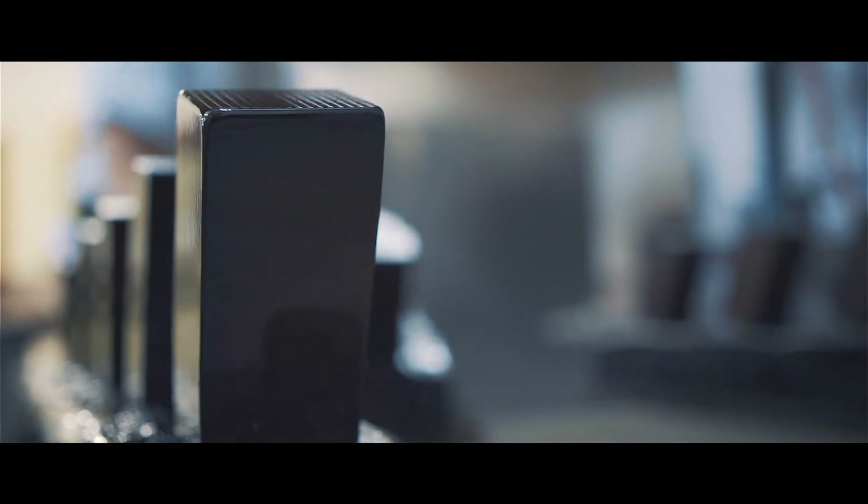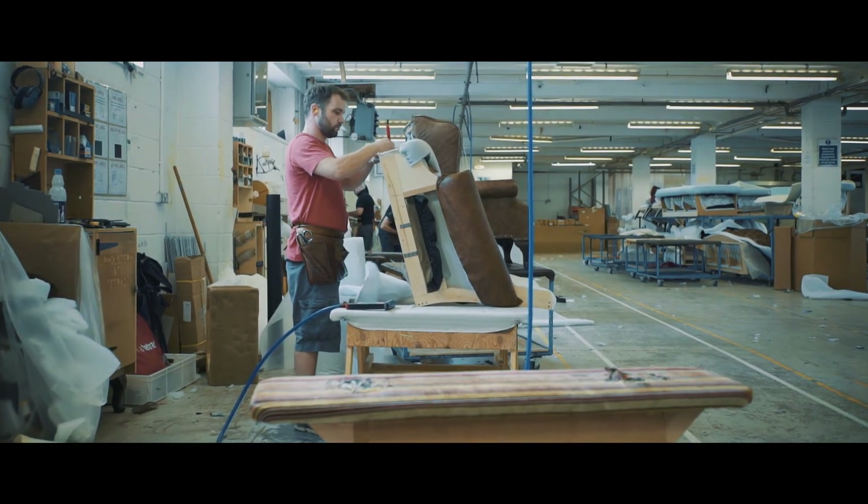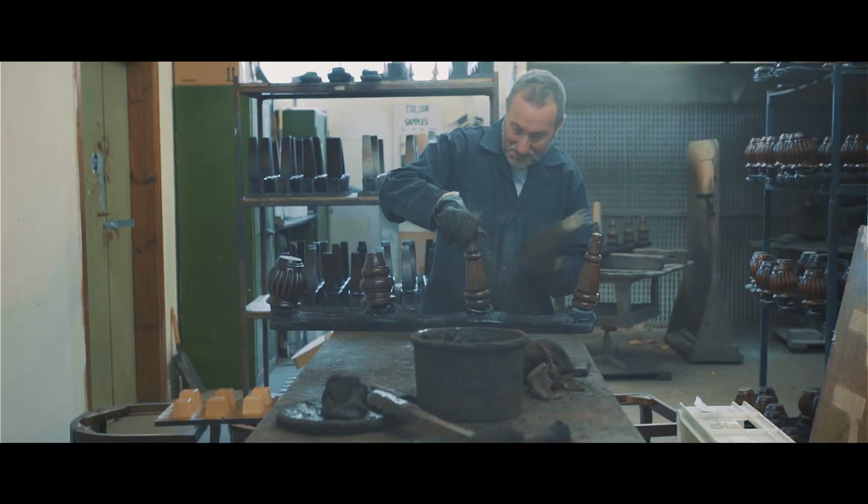Furniture is like fashion — it changes all the time. We do loose covers, leather, very traditional things. You learn new skills throughout the years, you just have to adapt. As a business we focus on craft skills and quality products, but that's only part of the Tetrad story.